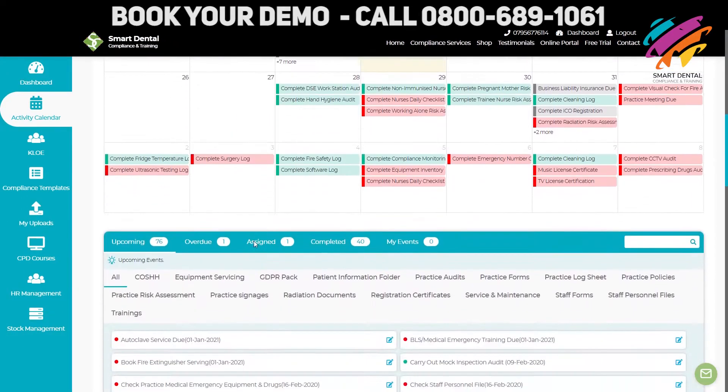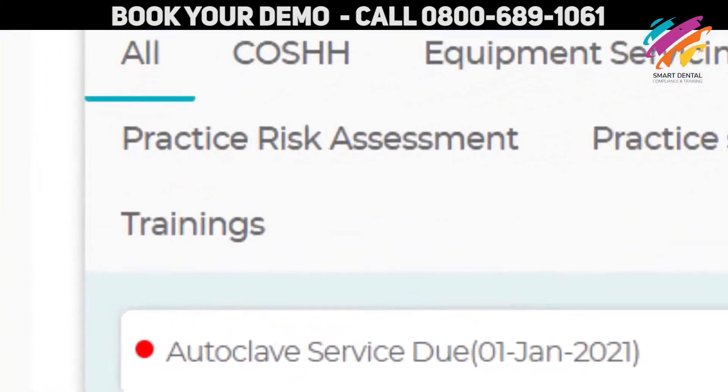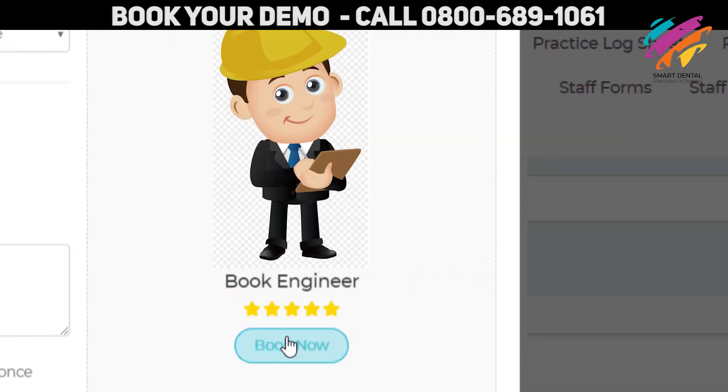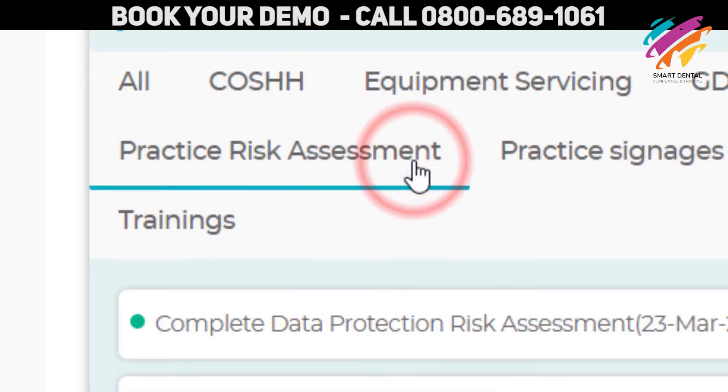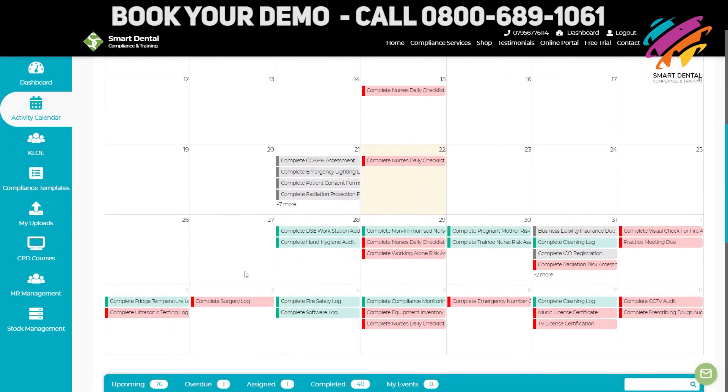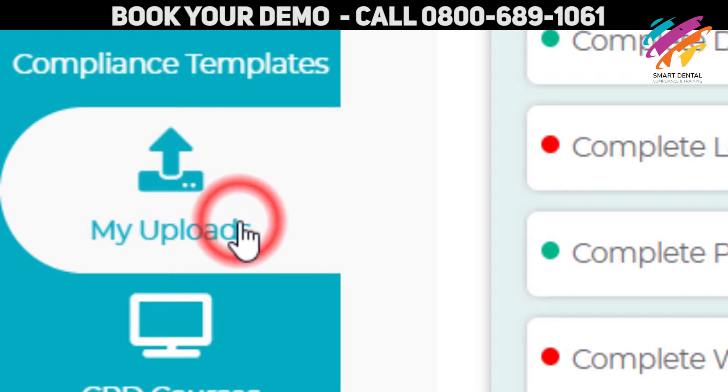And that's not it. If you need in-house CPD training, or equipment servicing, or even a professional risk assessment, book them straight from the calendar and upload your reports.